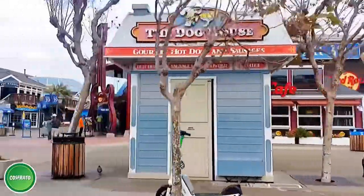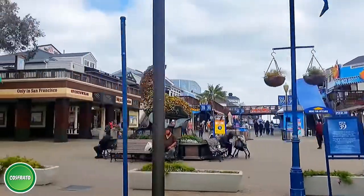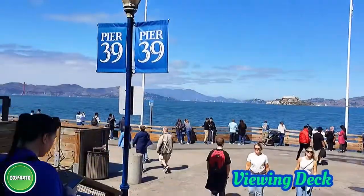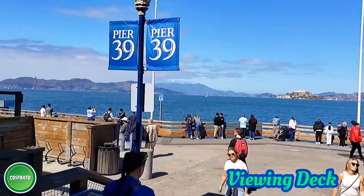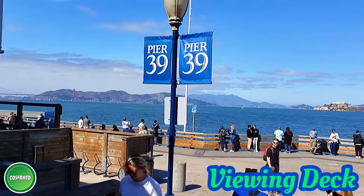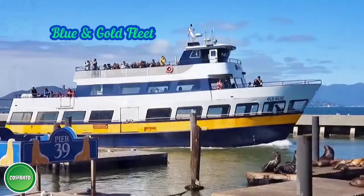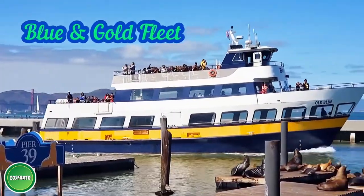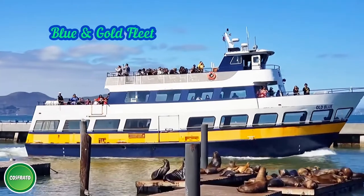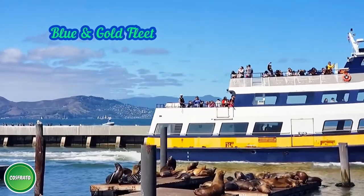Welcome to Pier 39, famous for souvenir shopping, seaview dining, and many other fun activities to enjoy. See the spectacular views of the San Francisco Bay including the Golden Gate Bridge, Bay Bridge, and Alcatraz Island. For over 40 years, the Blue and Gold Fleet has been offering a premium ferry service for visitors to enjoy the gorgeous views around San Francisco Bay.